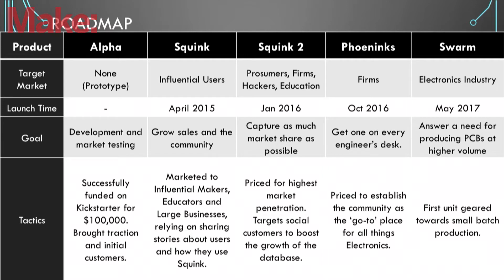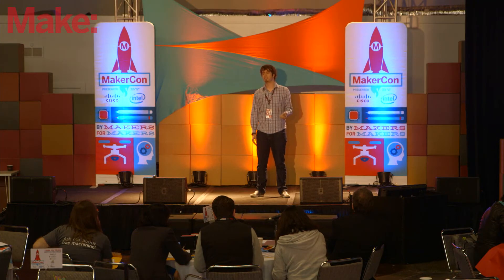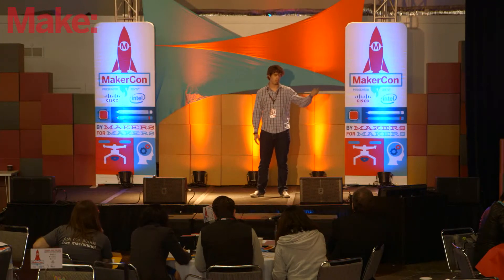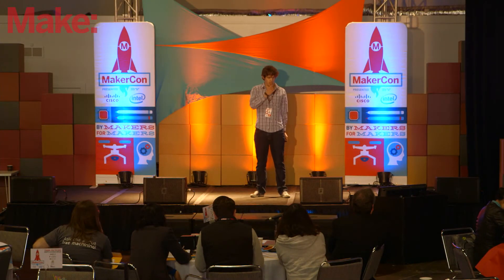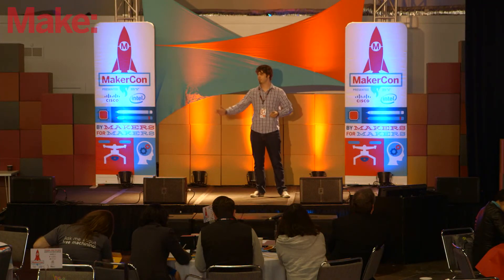Our ultimate goal is to use this machine in industry, and we designed a roadmap to get there. During the summer last year, we were at Alpha. We were on Kickstarter, where we managed to raise $100,000 to make this dream a reality. Right now, on the 22nd of May, we will be shipping Squink — delivering our first machines to our users and already starting to take pre-orders.